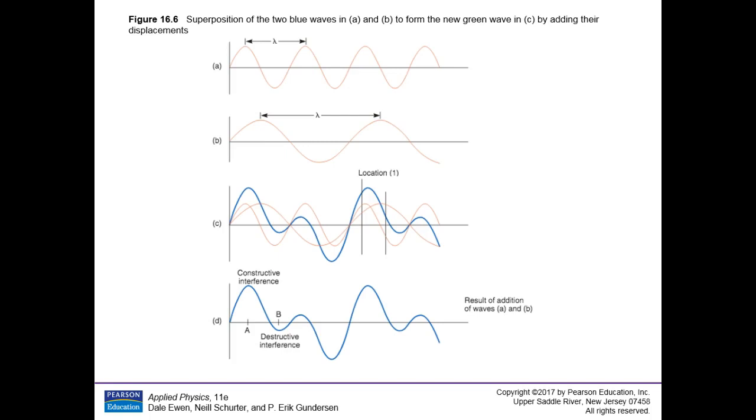Where they wipe each other out, that's called destructive interference. Where they add to each other, that's called constructive interference. When one's up here and the other is down here, they go to zero — that's destructive interference. Point A is constructive interference; point B is destructive interference. You have periods of maximum constructive interference and periods of destructive interference — this is what we mean by superposition of two waves.